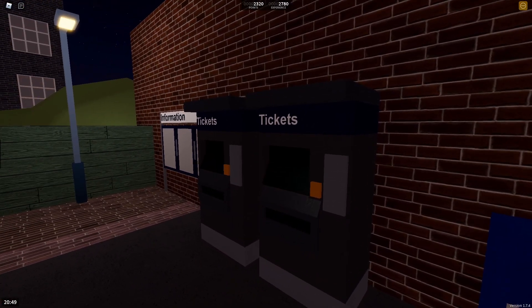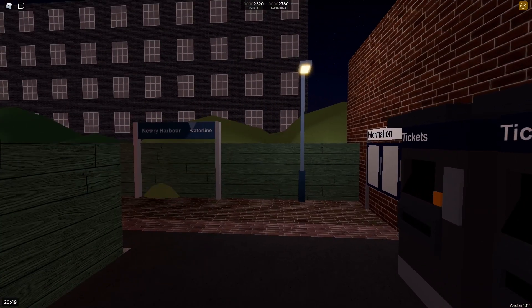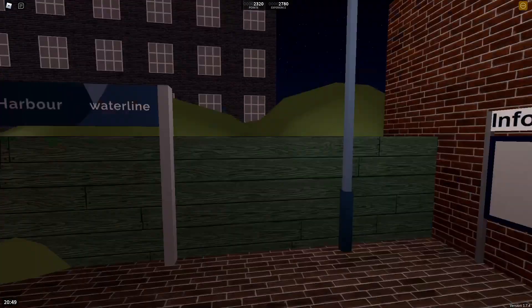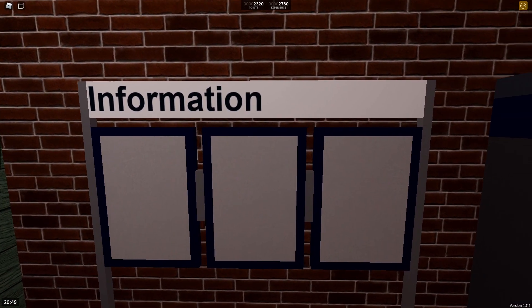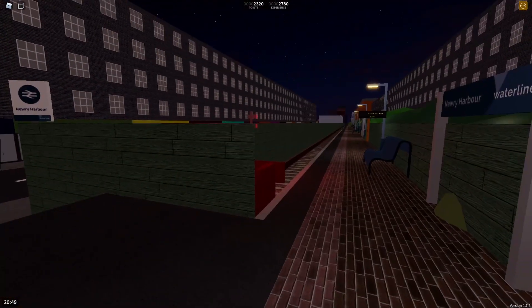Over here you have the ticket machines — these are way better than just going onto the train and asking the conductor for a ticket. Far more efficient for Nuri Harbour's services. Once you walk down here you've got the main platform and an information board with adverts, timetables, and extra information about the station. I find it very cool to have something like that here, especially at the least used Waterline station.